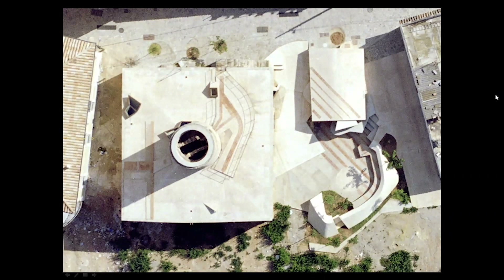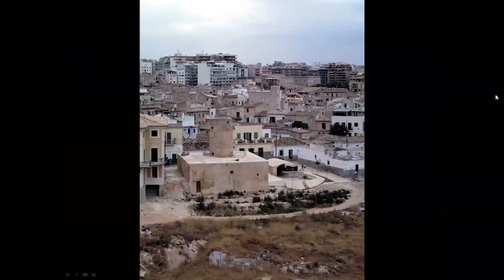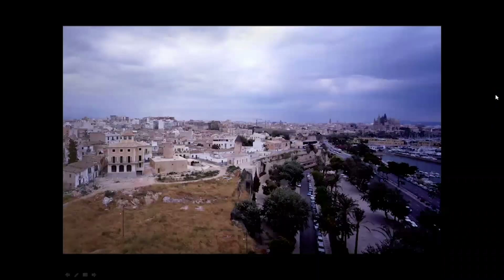We understood that this old machine — this windmill — was becoming a Mills Museum, and the passage between the strong light outside and the darkness inside was something we wanted to work with. The neighborhood has very small houses, and if you zoom out a bit you can see the bay of Palma.